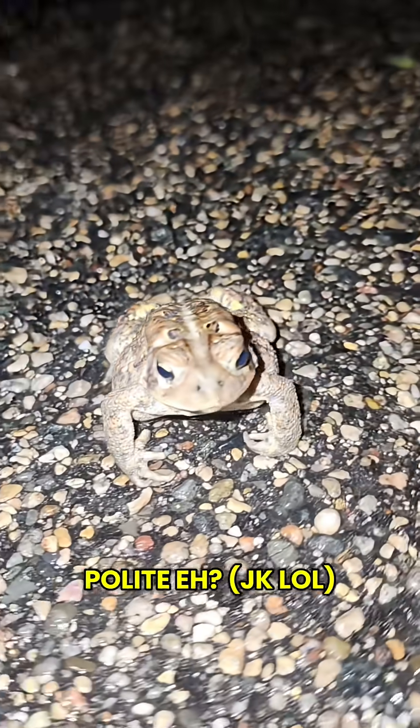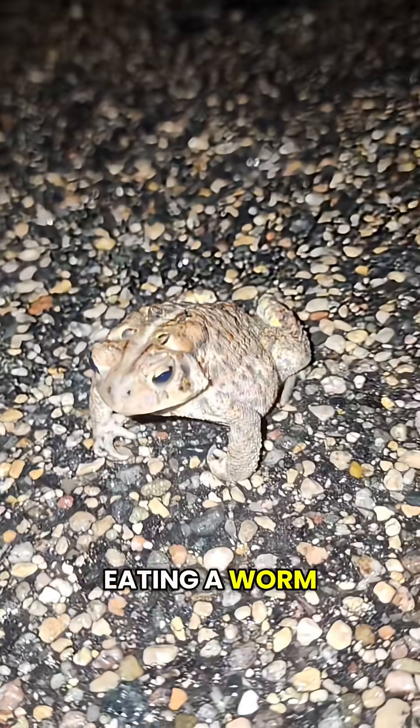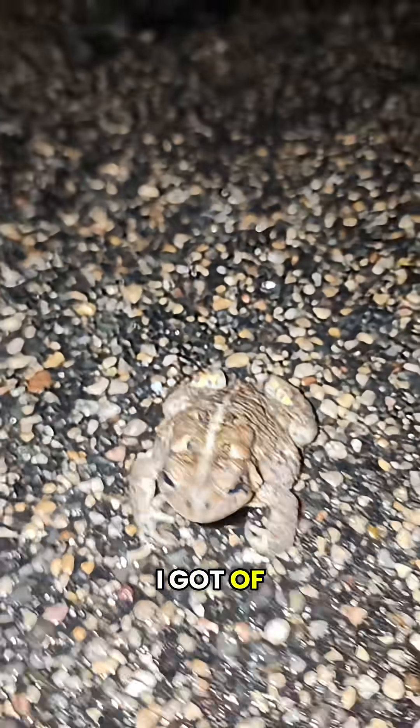They're also a little bit more polite, eh? I got another video of one eating a worm — link in the description. Here's some video I got of two males calling.